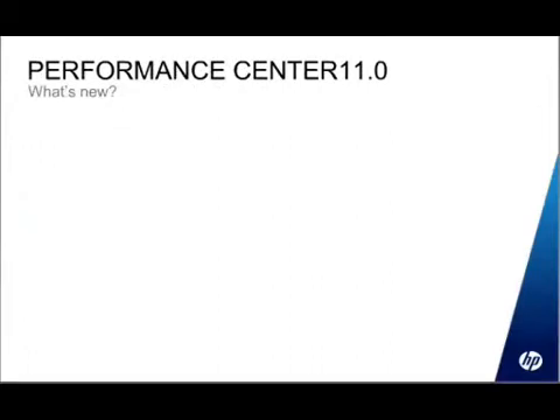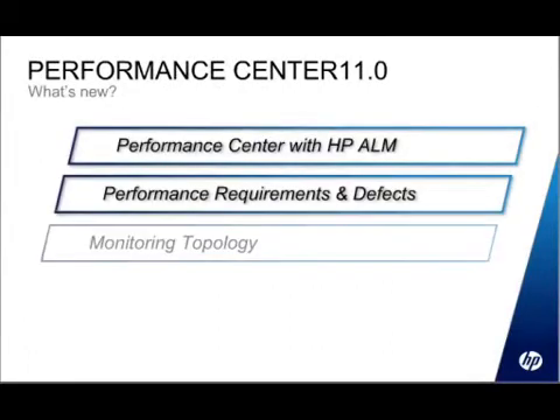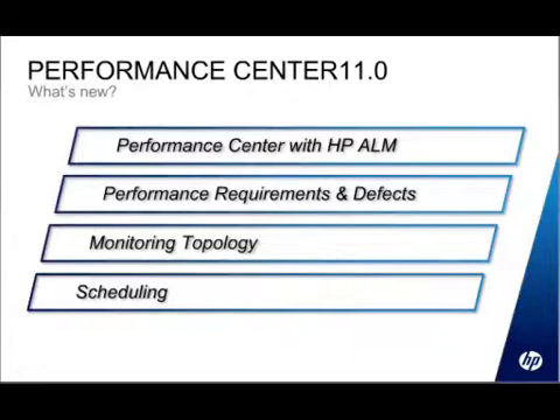So what's new in Performance Center 11? Quite a lot, actually. Performance Center has been re-architected and is now part of the ALM suite. Part of that merging with ALM is that we now have requirements and defects as a core part of Performance Center, and then there are some other new features specifically in Performance Center that I'll talk about towards the end.